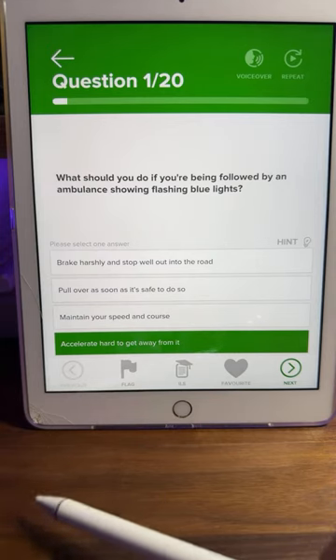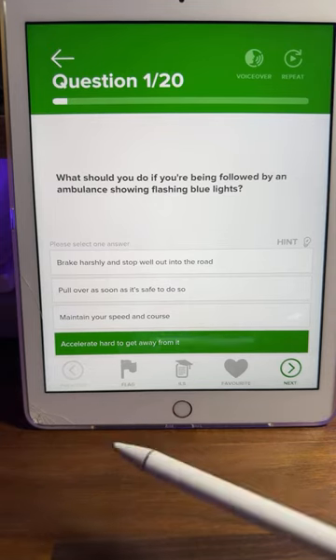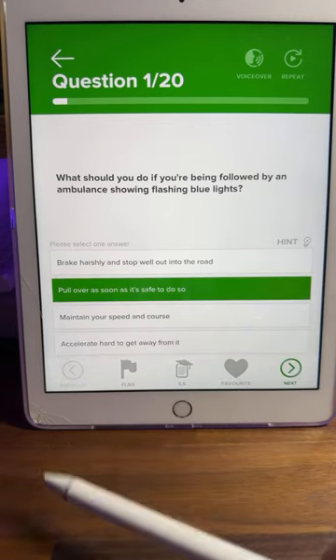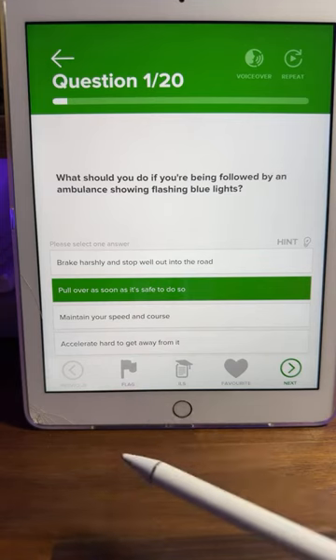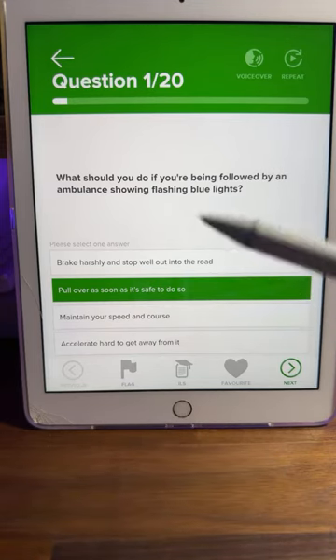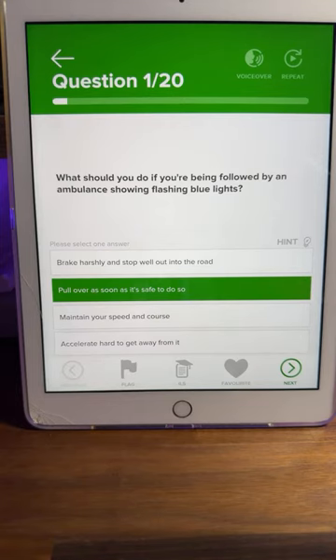Blue lights are for emergency services — ambulance, police, and fire brigade. Three emergency services can use blue lights. So the answer is pull over as soon as it is safe to do so. Break the question down, break the answers down, then think which is the most common sense and safest option out of the four options you've got.